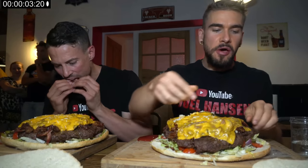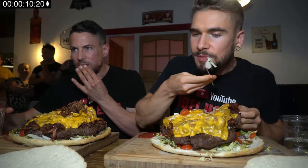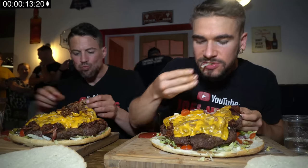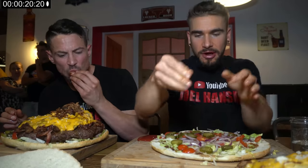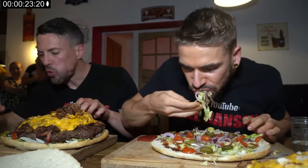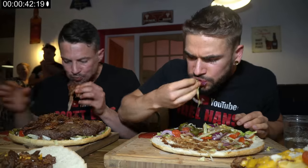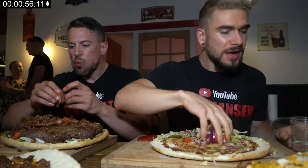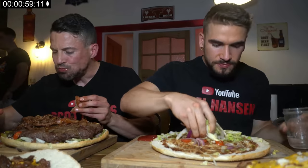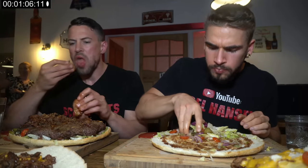Cheers. That barbecue sauce is actually really good, and juicy — lots of meat juice all over this burger. It's a good meat-to-bun ratio overall. My first pickle in the UK too.